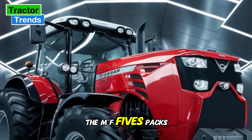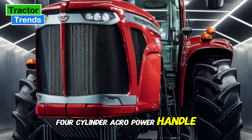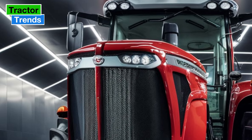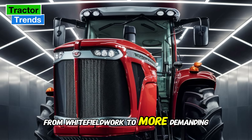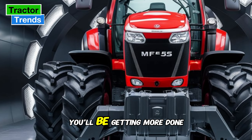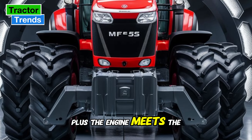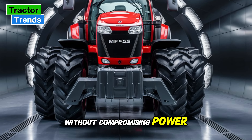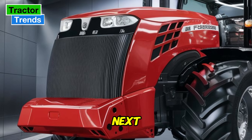First up, let's talk about the engine. The MF5S packs a powerful 4.4-liter four-cylinder Aqua Power engine offering a horsepower range between 105 and 145. This engine provides the kind of performance farmers need for a wide range of tasks, from light field work to more demanding operations. Fuel efficiency is also a key focus here, meaning you'll be getting more done while consuming less fuel — always a good thing when you're out in the field for long hours.